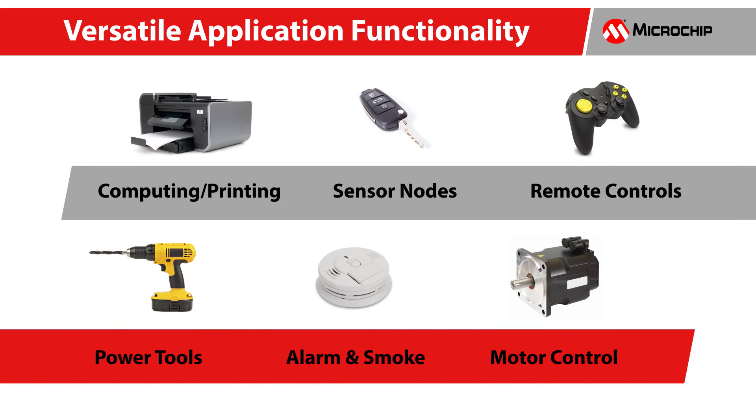The products are suitable for a wide range of applications and markets including consumer electronics, industrial control, automotive, and LED lighting, to name a few.